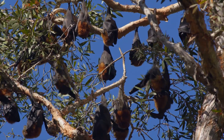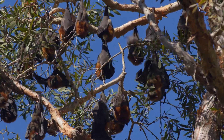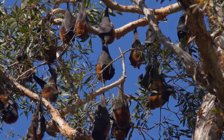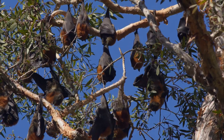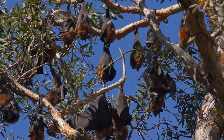Flying foxes are frugivorous, feeding primarily on fruits, nectar, and flowers — including figs, as well as flowers like eucalyptus and durian blossoms.